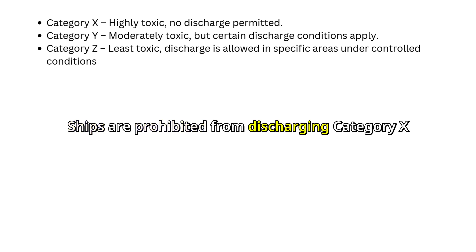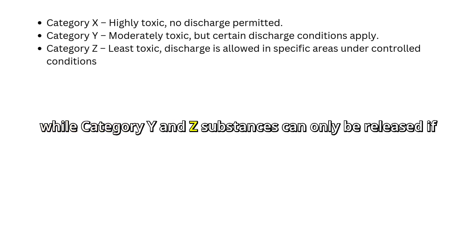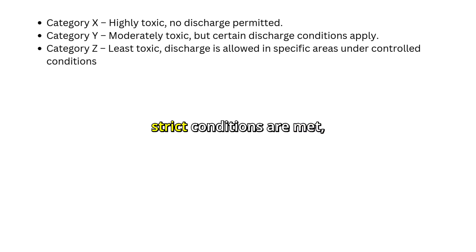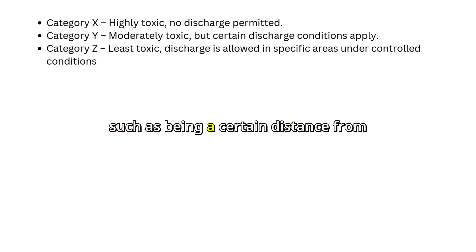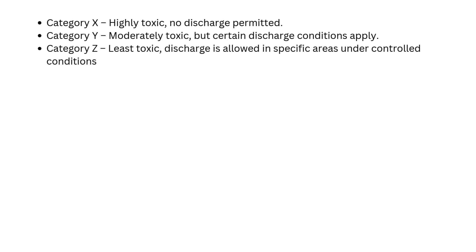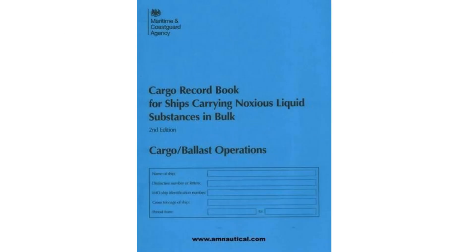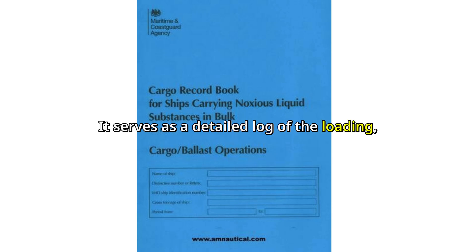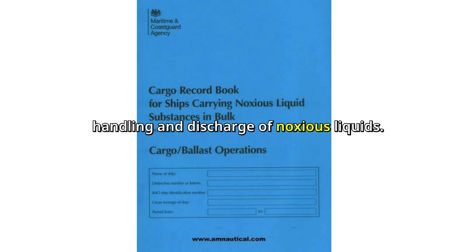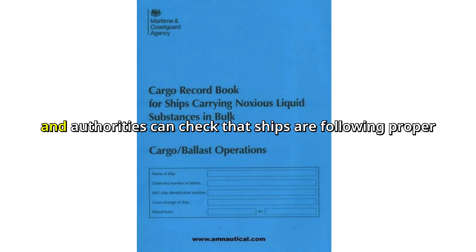Ships are prohibited from discharging Category X substances into the sea, while Category Y and Z substances can only be released if strict conditions are met, such as being a certain distance from land and under specific environmental conditions. A critical part of compliance is the cargo record book, which serves as a detailed log of the loading, handling, and discharge of noxious liquids, ensuring transparency and accountability so that authorities can check that ships are following proper procedures.